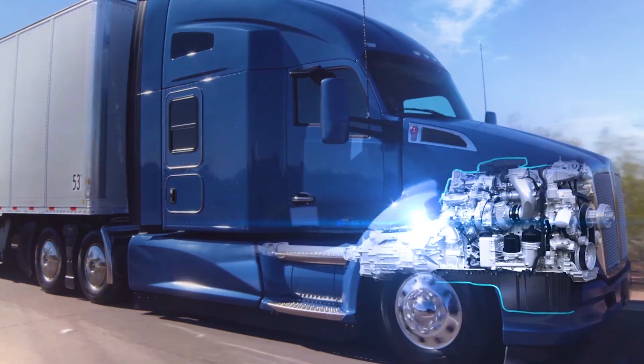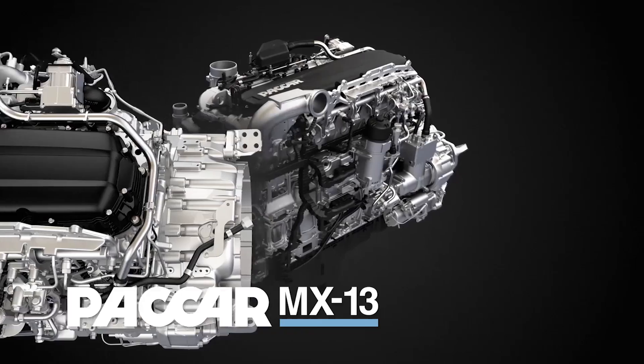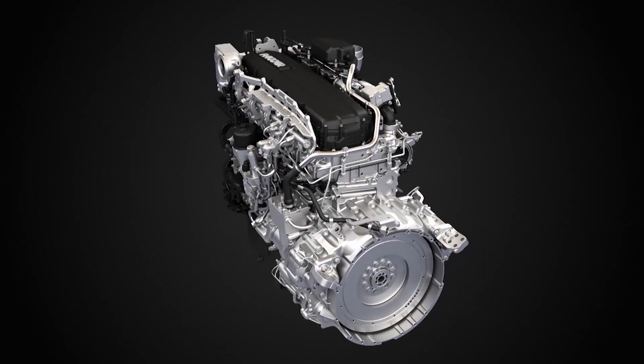Engine efficiency, which impacts your fuel economy, comes from refinements to combustion and friction through optimization of the cylinder head, fuel injectors, piston bowl, and skirts.